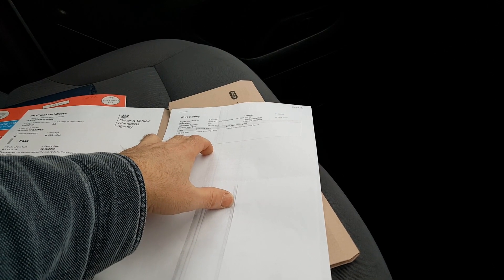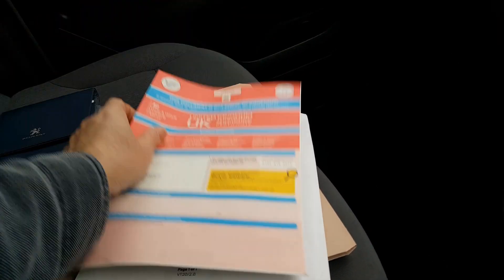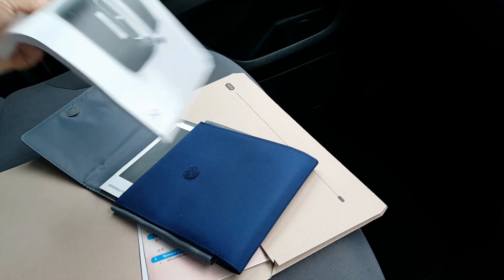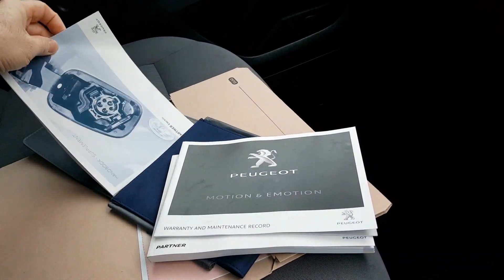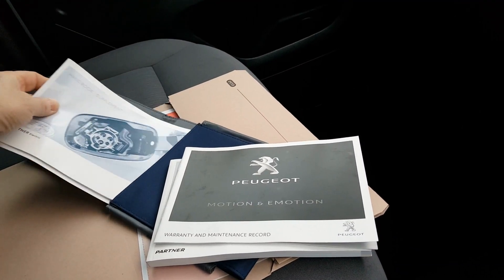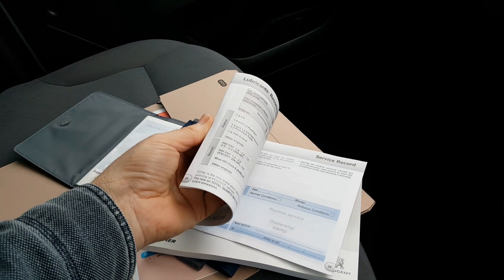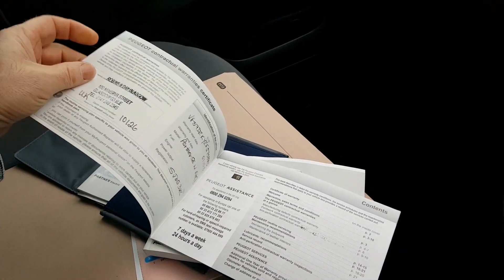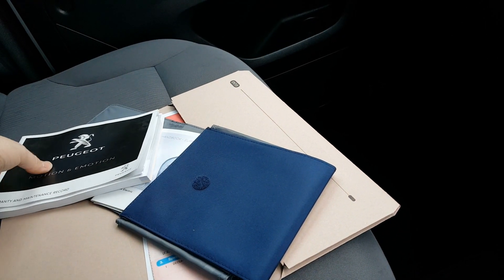Here we have a service history print showing a service at 9,177 miles in October 2017. As you probably know with these, they don't really need servicing — the only serviceable part is a pollen filter. Here we've got the original handbook, service book, and the electric supplement covering everything to do with the electric vehicle, since the main handbook is geared more towards the diesel version. The service book hasn't been stamped even though it has had a service, but that's pretty typical for a leased vehicle.